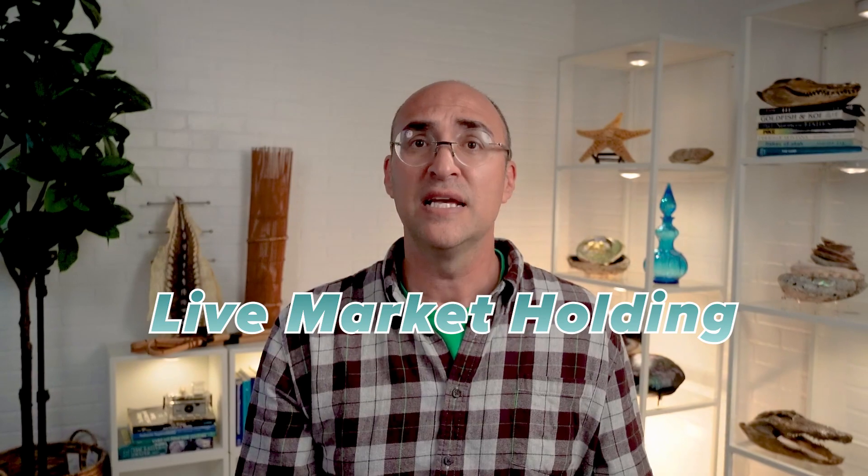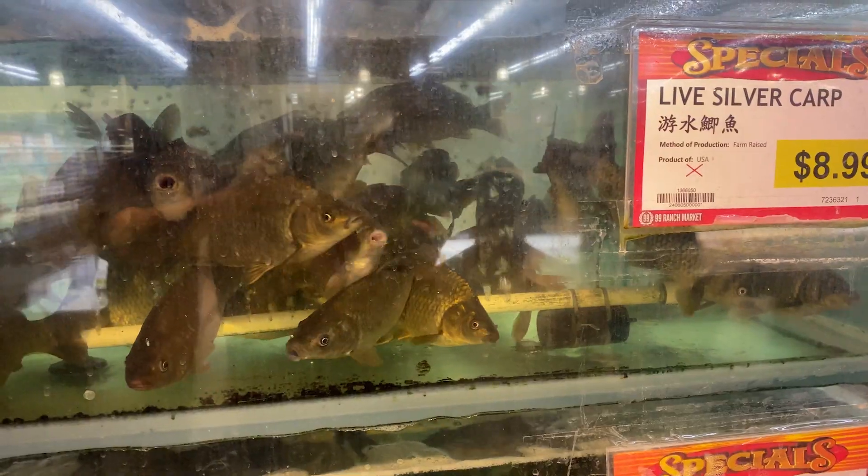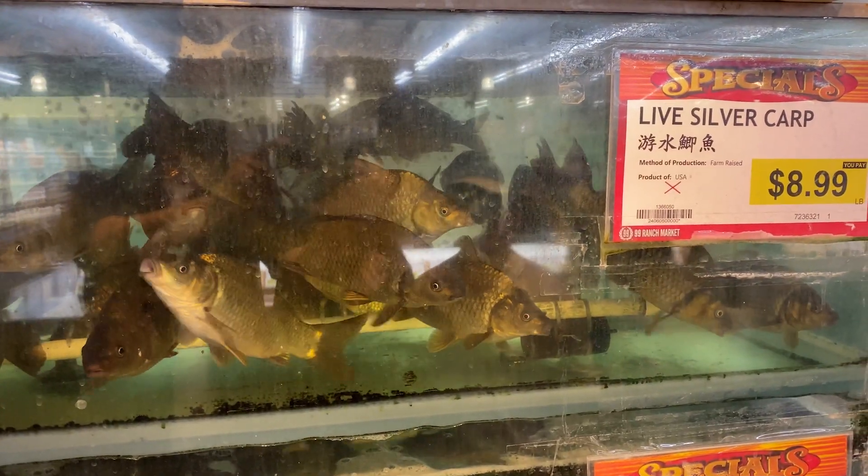Another use for RAS is in near or live market holding. Have you ever gone to a grocer and seen a lobster in a tank or a fish for purchase? That is live market holding, which is when fish leave a farm and go to retail or wholesale markets for purchase. You've just learned about the pros and cons of a recirculating aquaculture system and its many uses. Watch the next video to learn the key concepts to understand in recirculating aquaculture systems.